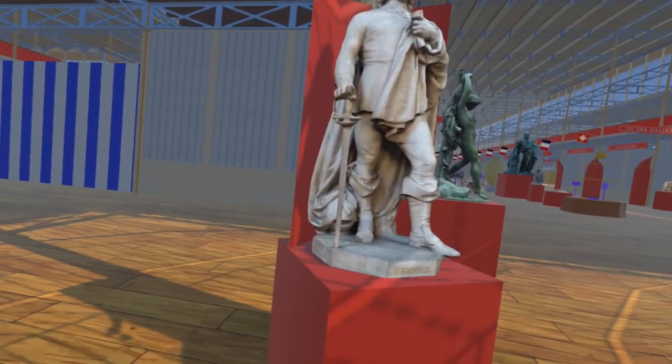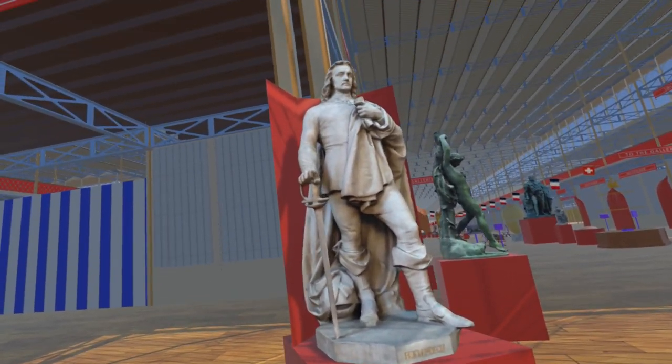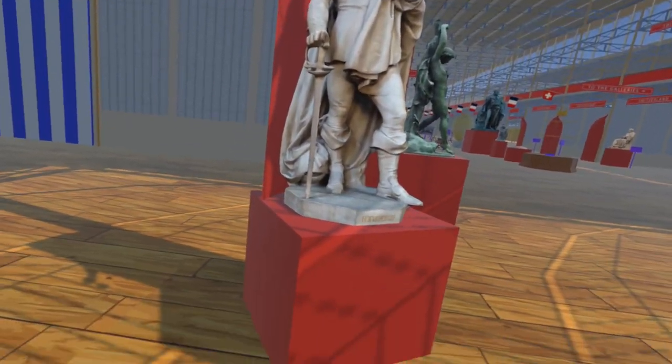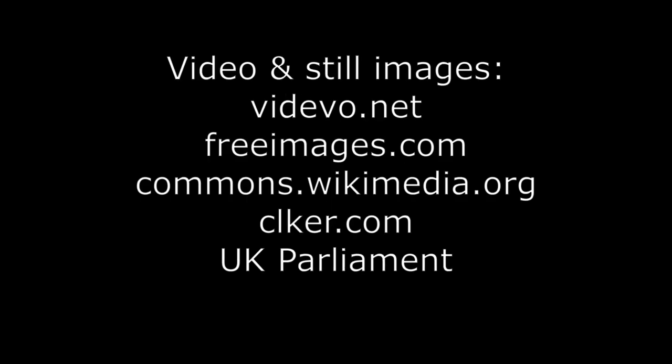John Hampton, by John Henry Foley, is representing the warrior statesman who resisted Charles I's attempt to raise tax via ship money. Watch out for my next video, which will continue to add to the contents of the exhibition.